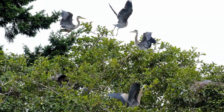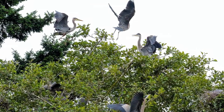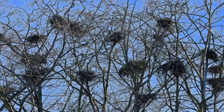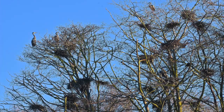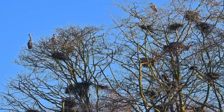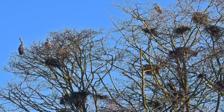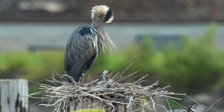Great Blue Herons practice colonial nesting, building their nests in a rookery, high in tall trees, in very close proximity to each other, for safety in numbers. And just like the bird is big, so are the nests — they can average up to four feet in length and up to three and a half feet deep, composed of sticks that the male brings to the female, who then weaves them into large baskets that festoon the trees. Great Blue Herons lay anywhere from two to six light blue colored eggs that are three and a half inches long. The incubation period takes anywhere from 27 to 29 days, and the young birds hatch with blue eyes covered in soft gray down.